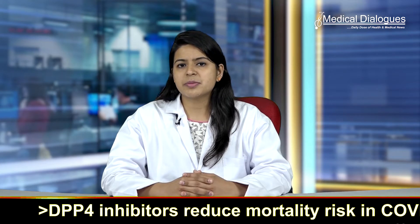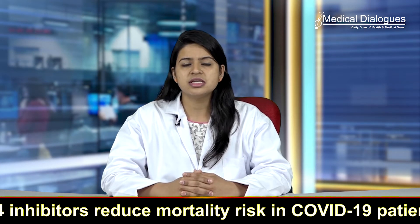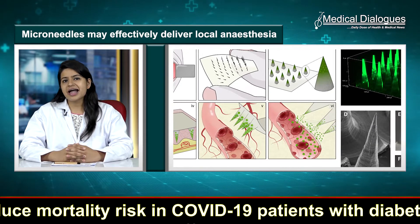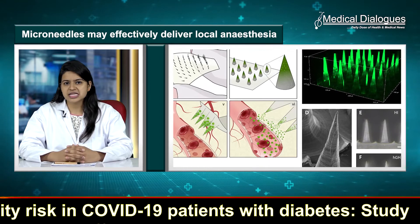According to a study published in the Advanced Functional Materials Journal, microneedles for local anesthesia delivery are acting as successfully as the current gold standard.